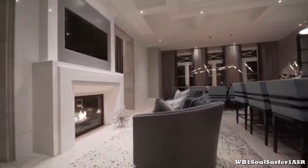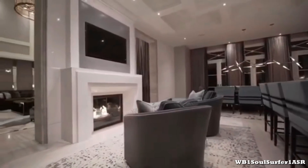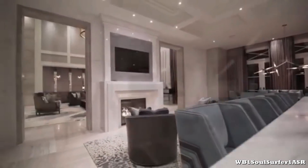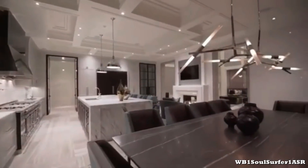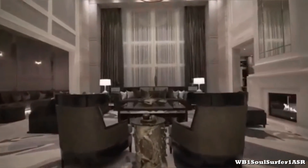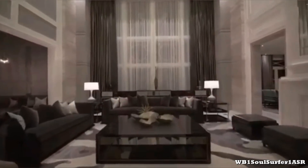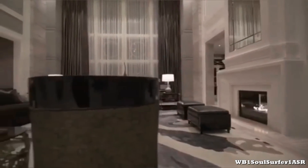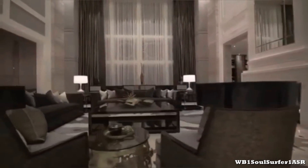The design of this mansion is very lush, running with a monochrome grey, black and white color scheme. It boasts roaring fireplaces, huge chandeliers, gold ornaments and marble floors and fixtures.